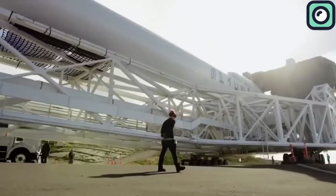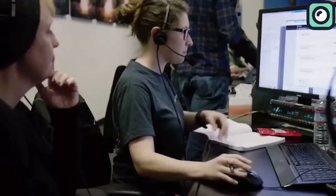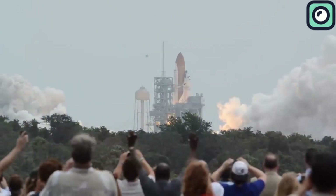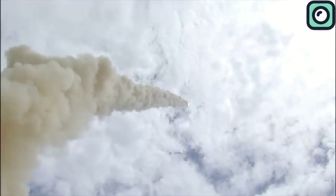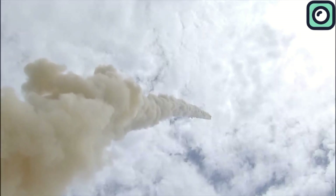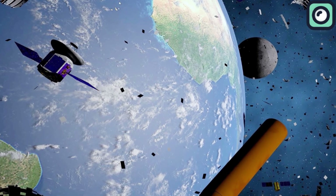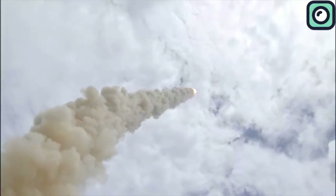Traditionally, rockets were single-use machines, discarded after a single launch. This meant that every mission required building an entirely new rocket, which was not only expensive, but also inefficient and wasteful. Once a rocket completed its job of delivering payloads into orbit, the most critical and costly components — such as the first stage and its engines — were either left to burn up in the atmosphere, abandoned as space debris, or dumped into the ocean. This process meant that millions, or sometimes billions, of dollars' worth of hardware was used for just a few minutes and then discarded.